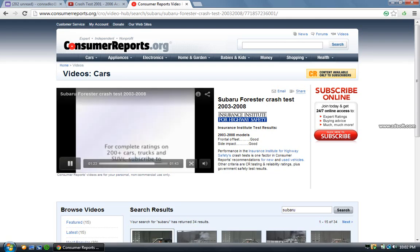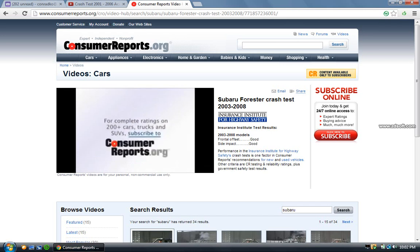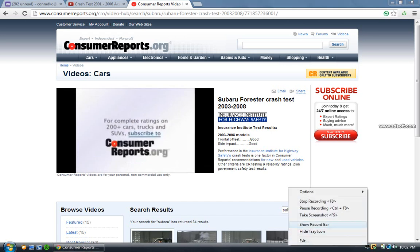For complete safety information on this vehicle, subscribe to ConsumerReports.org. See you next time.